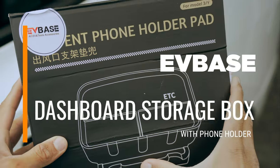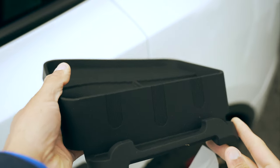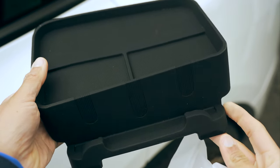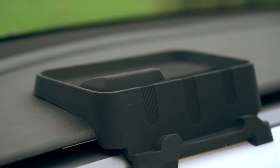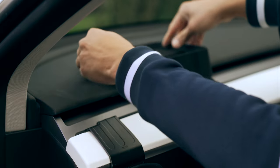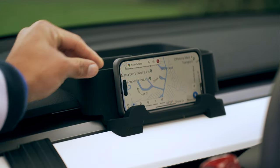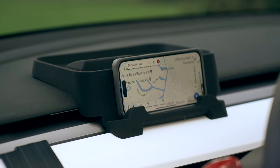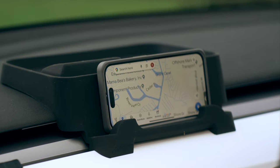Continuing with the theme of storage solutions, the next item, also from EVBase, is a dashboard tray with a silicone finish. This tray is incredibly useful for storing extra items like sunglasses, an EZPass, or even for positioning your phone behind the steering wheel. The latter setup allows your phone to serve as an additional screen, particularly handy for displaying maps.